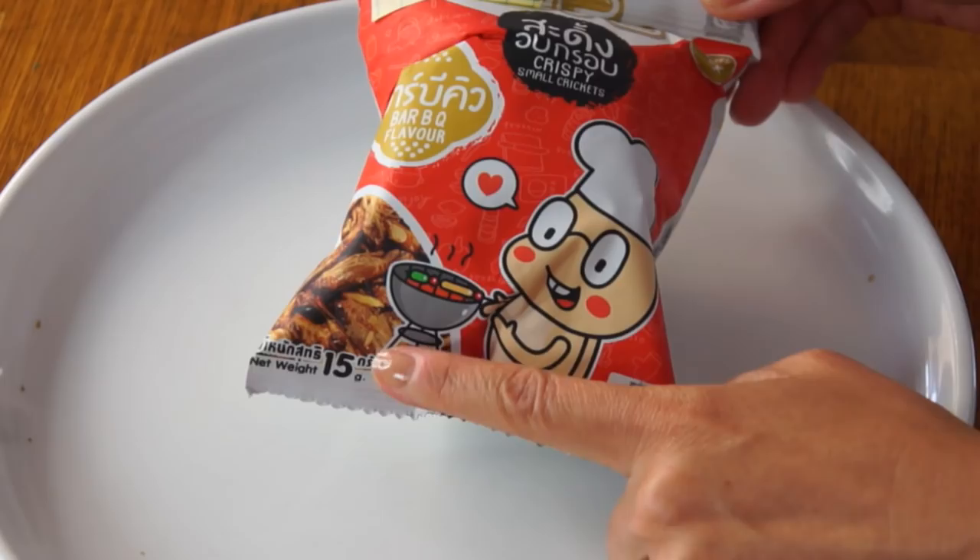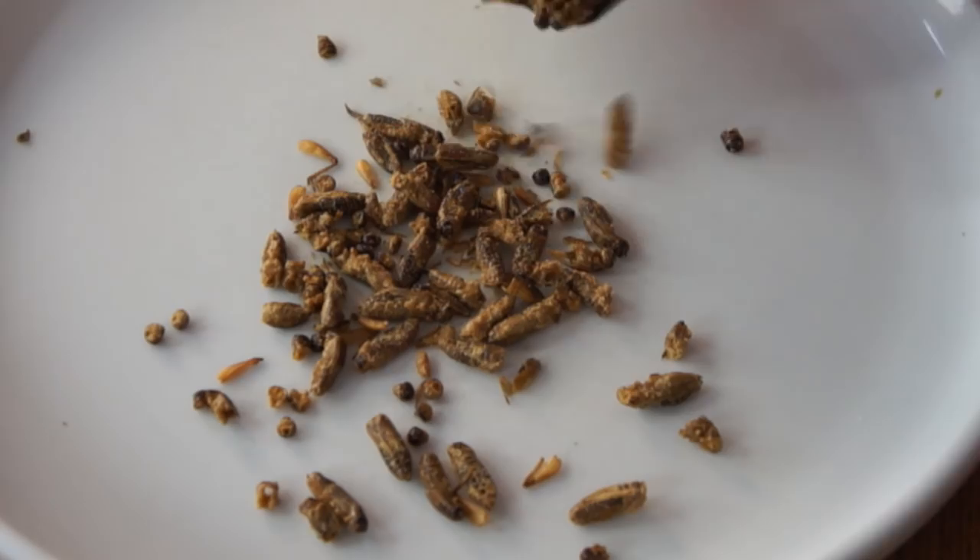And these are barbecue-flavored crickets. I've also had crickets before — I've actually made chocolate chip cookies with cricket flour. These smell very musky and earthy. Smells good. Also, the past two years I've done Five Days of Bugmas, where I do a countdown to Christmas eating bugs. I'm not sure if I'm gonna do it this year.